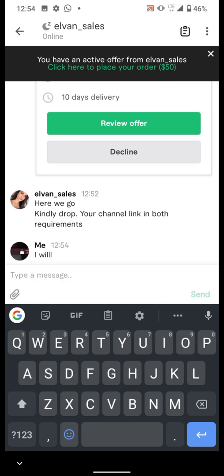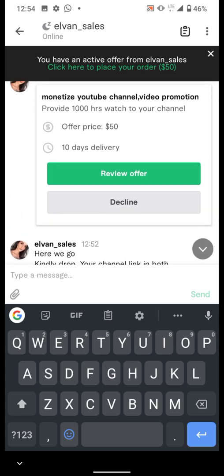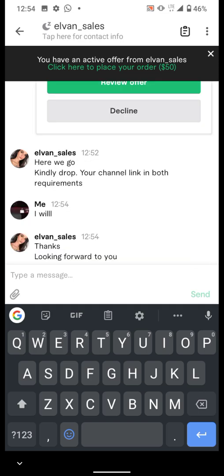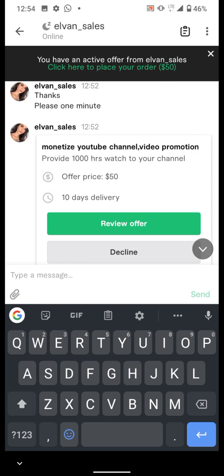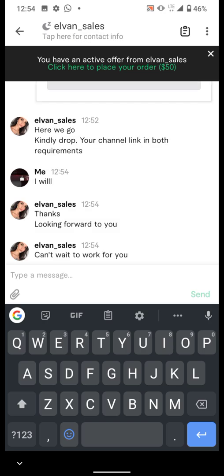So I'm going to be showing you how this really works. Firstly, once you do the negotiation with the seller about what you want — maybe you want them to design a website for you or any other thing — you will talk to him, come to an agreement, and he or she will make the offer.